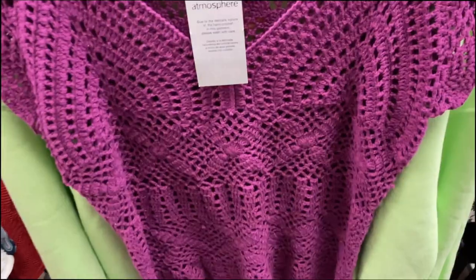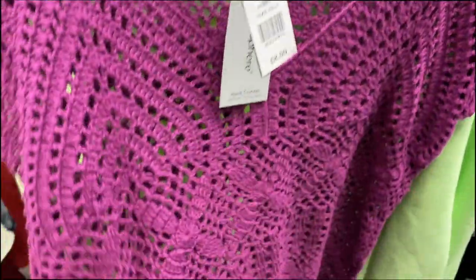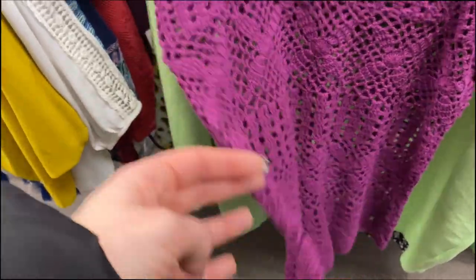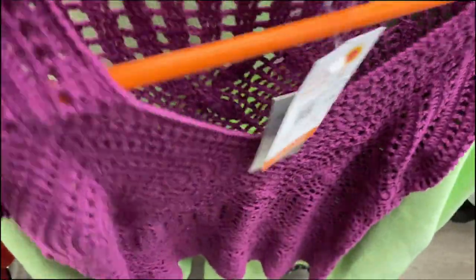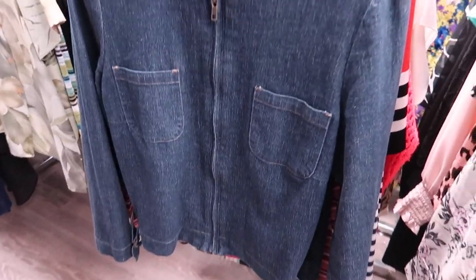This brown corduroy jacket was quite cool — it had the fur collar. The only problem was it wasn't fur-lined the whole way through, which was quite disappointing. Then this crochet piece from old Primark with the Atmosphere logo — the colour is stunning, I loved this. This denim jacket would have been so much nicer if it had a collar. I just can't get with denim jackets that don't have a collar, but the two pockets in the front were a vibe.